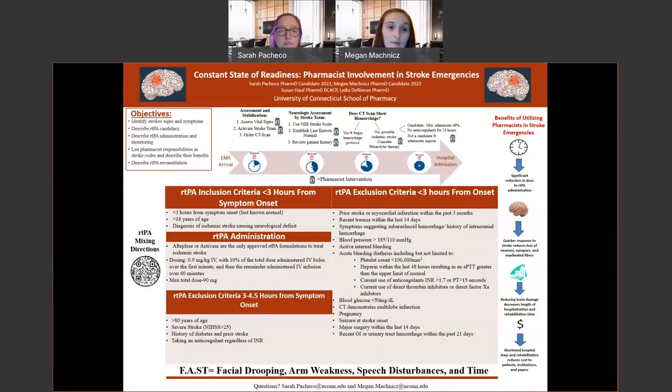Another reason we chose this project was a study done by the American Heart Association comparing pre-COVID admission rates for stroke in the ED to the period of March 17th to April 15th, 2020, during the COVID pandemic. The study found a statistically significant 36.4% reduction in the number of people coming into emergency departments with strokes. We felt it was important to highlight key signs and symptoms of stroke and the beneficial role pharmacists can play in responding to stroke codes.